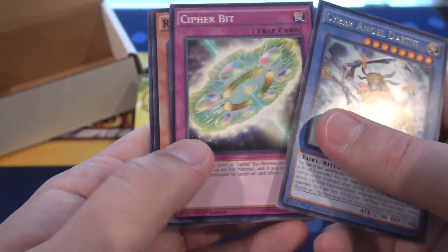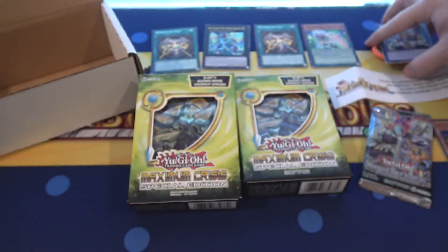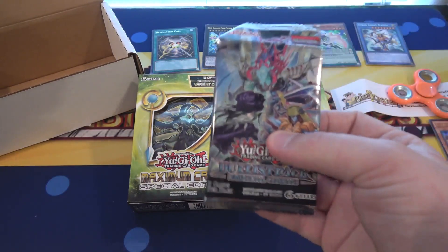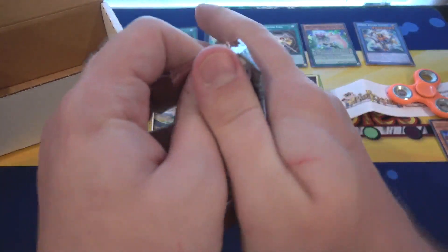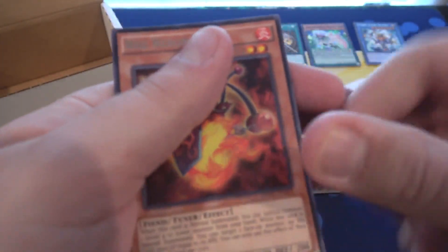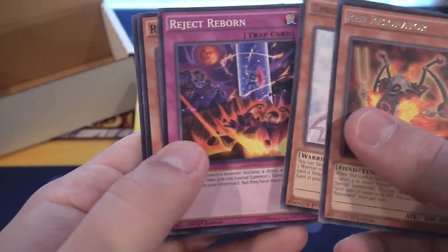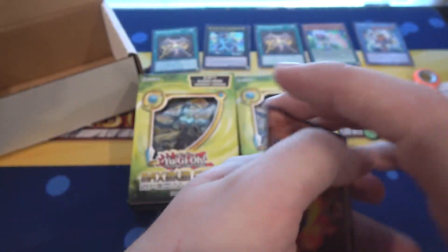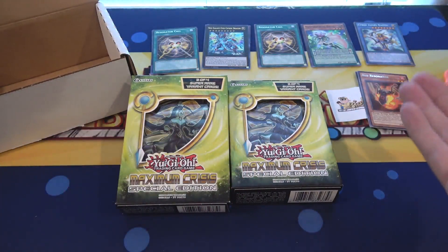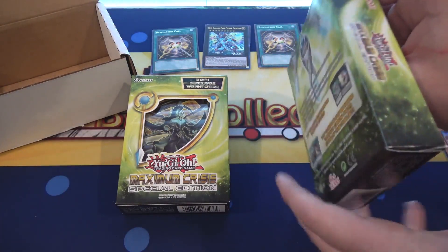We have Cyber Angel Dakini for a rare, and Ring of the Magical Cup. Last pack — what can we end with? Can we end with a holo? Let's see. Red Resonator. I wish the Resonators would've gotten a boost in rarity on this — that would've been cool. No holo from this one unfortunately. Another Vrash. Again, it's kind of tough to find too many nice things to say about that set. There are a few good cards, but it is one of the sets I recommend just buying the single cards.